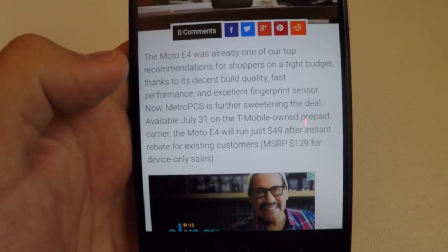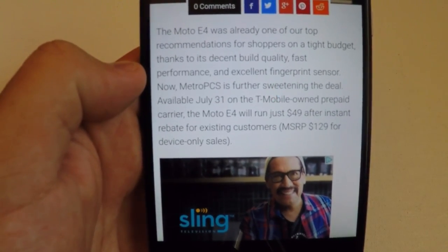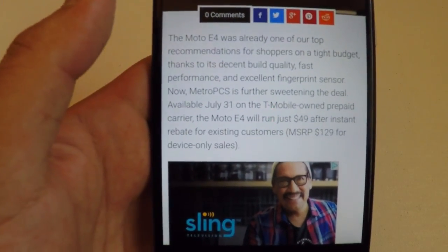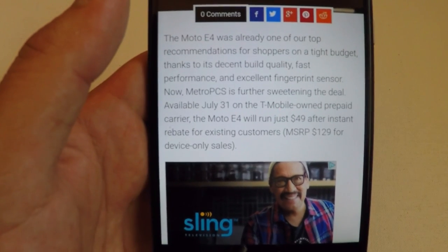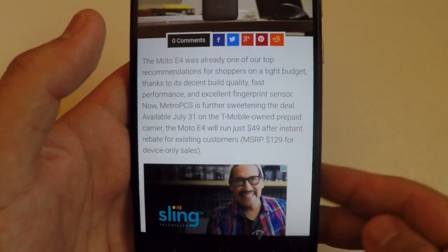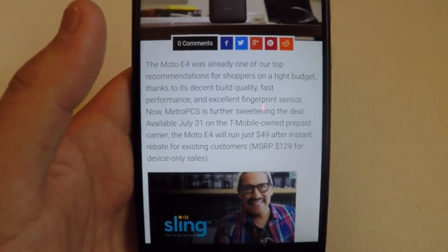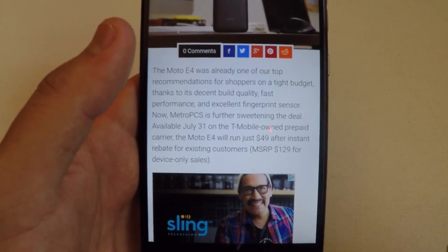Now MetroPCS is further sweetening the deal. It is going to be available on July 31st on the T-Mobile pre-owned prepaid carrier, which is MetroPCS. The Moto E4 will run just $49 — this phone is actually $129 if you'd like to pick up an unlocked version, but MetroPCS has it for only $49 plus tax and the activation fee.